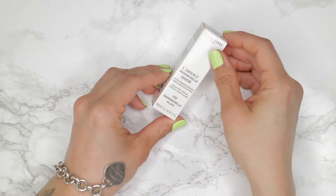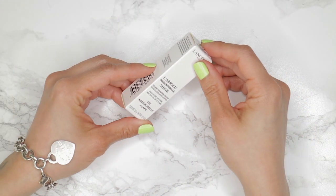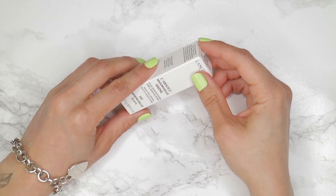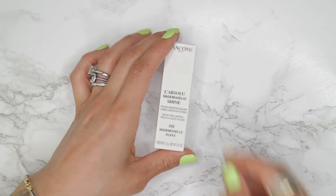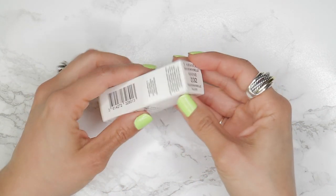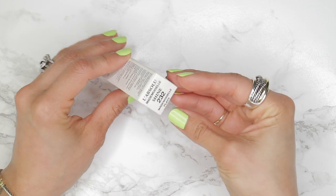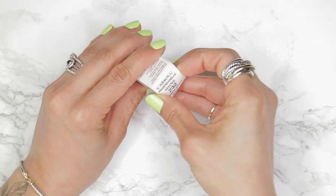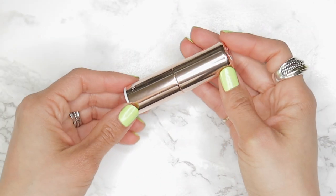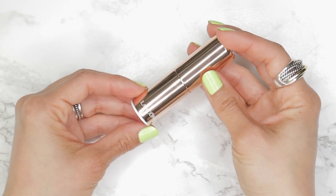So first impressions: very simple white box, there's nothing necessarily exciting about it. When I first received this in PR, I wasn't sure if it was a lipstick item or an eye product. Once I opened it up and saw that it was a gold tube inside, I knew that it was a lipstick, but again I wasn't overly impressed with the packaging. I've seen Lancôme do nicer packaging in the past. It's a very lightweight item — it just doesn't impress.